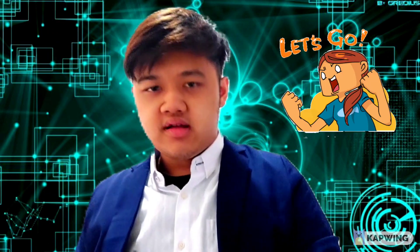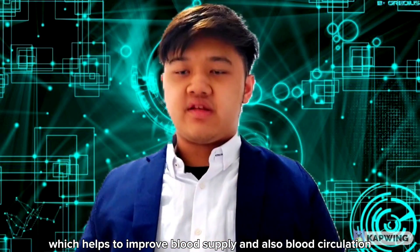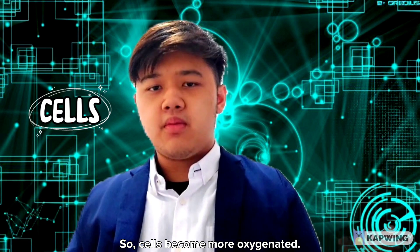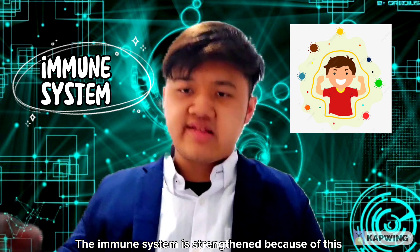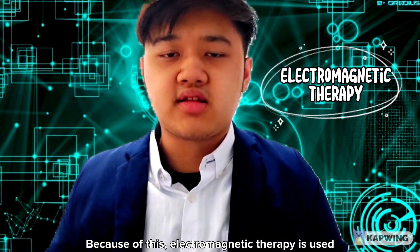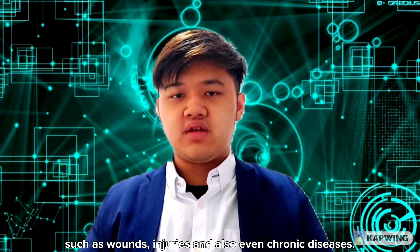Let's go. First of all, electromagnetic therapy stimulates the production of nitrogen monoxide in our body, which helps to improve blood supply and blood circulation. Cells become more oxygenated — they detoxify, rejuvenate, regenerate, and reproduce. The immune system is strengthened, and the body becomes more resistant towards infection. Because of this, electromagnetic therapy is used for a variety of health conditions such as wounds, injuries, and even chronic diseases.